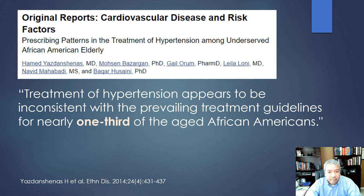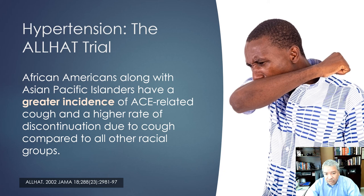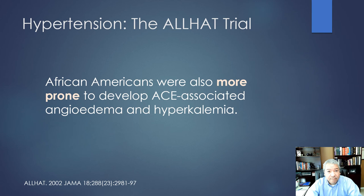Also of note, African Americans and Asian Pacific Islanders have a much greater incidence of ACE-associated cough. A majority of my African American patients with hypertension who I put on an ACE inhibitor get a cough, so most end up on ARBs. They're also much more prone to angioedema. At some point I'd love for insurance companies to allow me to start them on an ARB directly rather than requiring the ACE inhibitor step first, but we have to follow the steps as written.